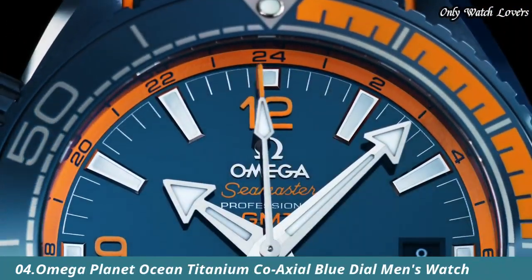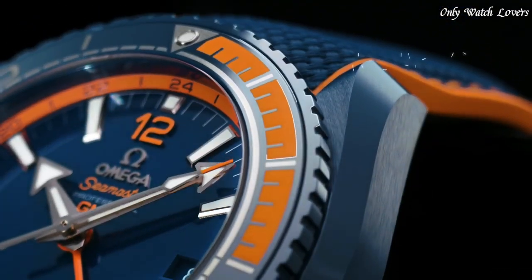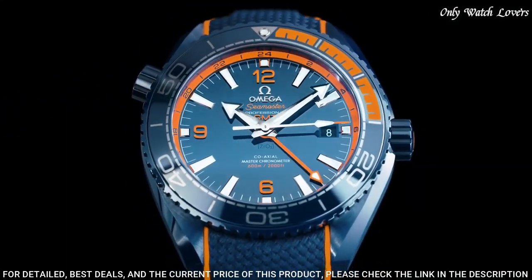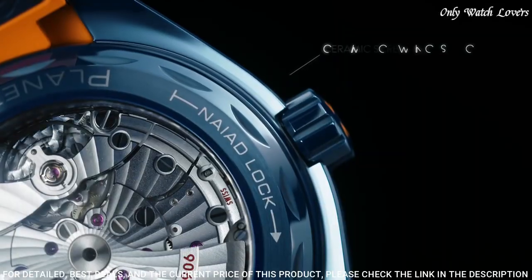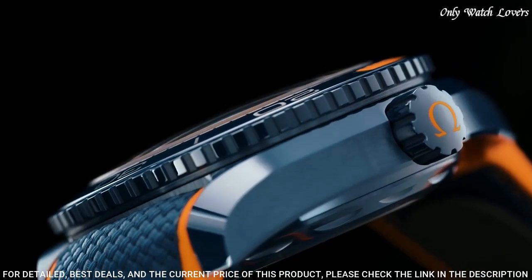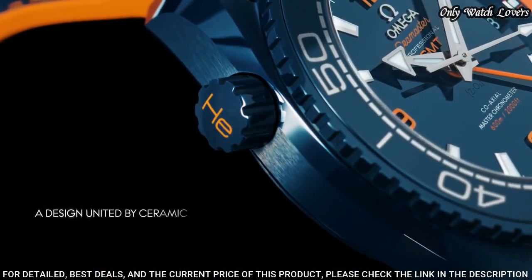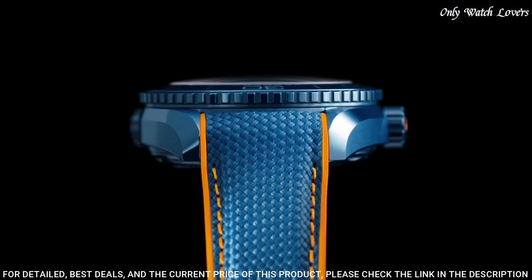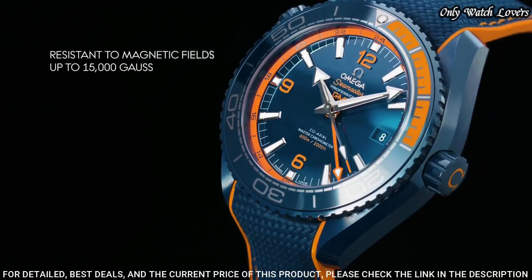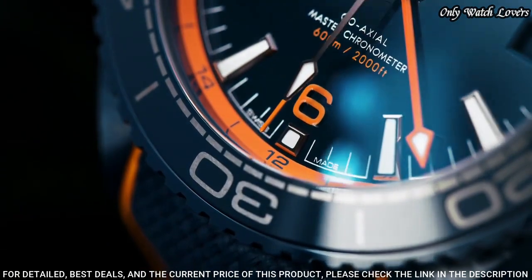Number 4: Omega Planet Ocean Titanium Coaxial Blue Watch. Titanium case with a blue rubber strap. Unidirectional rotating gray titanium with blue ceramic top ring bezel. Blue dial with luminous silver tone hands and index hour markers. Dial type: analog. Automatic movement. Scratch resistant sapphire crystal. Screw down crown. Case size: 42 millimeters. Band width: 20 millimeters.